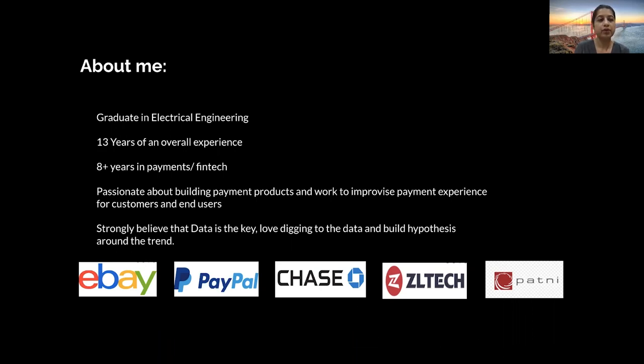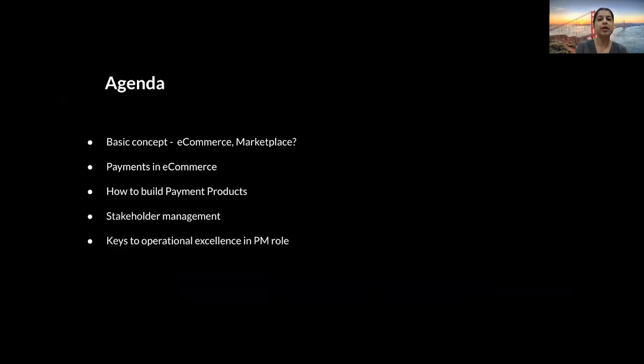Before we get started, let's go through the agenda and the key points I'll be talking about today. Some of the key areas where I'll be throwing light on would be: the basic concept of e-commerce marketplace and what they actually mean, the significance of payment in e-commerce, how we build payment products, what stakeholder management is and how you handle day-to-day engagement with stakeholders and partners, and what are the key areas to excel in the day-to-day cadence as a product PM.